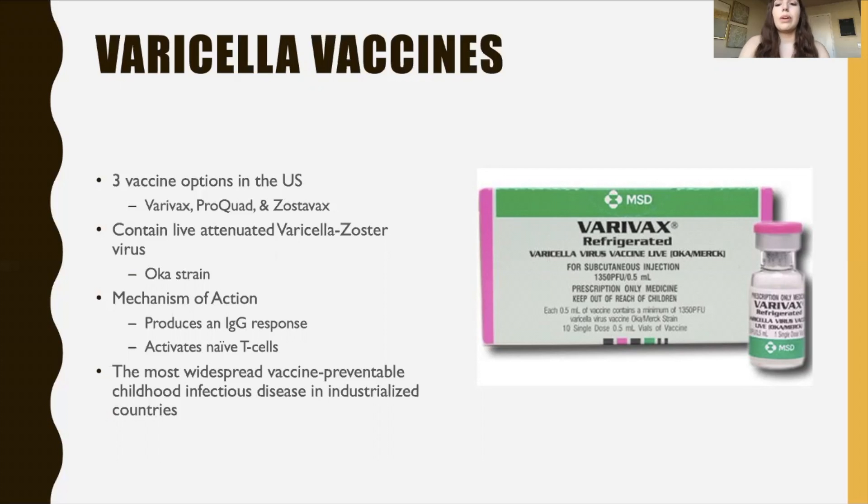Live attenuated means that the virus is alive but in a weakened form, meaning it most likely won't be able to cause a serious infection inside of you. But you'll still be able to create the necessary immune response that will protect you from future attempts of this virus entering your body. The mechanisms of action include producing an IgG response — your antibodies — and also activating naive T cells, both CD4-positive and CD8-positive. Interestingly, even though we have vaccines for this disease, it is still the most widespread vaccine-preventable childhood infectious disease in industrialized countries.